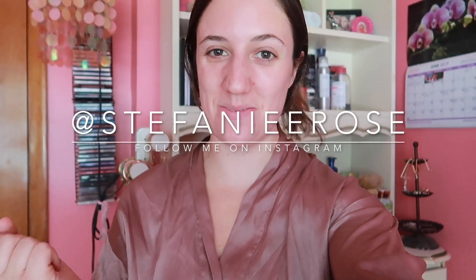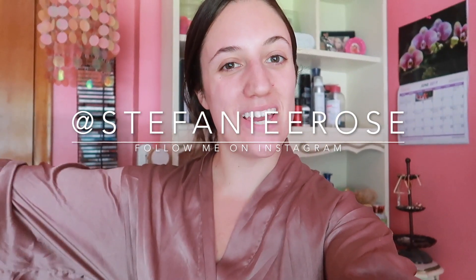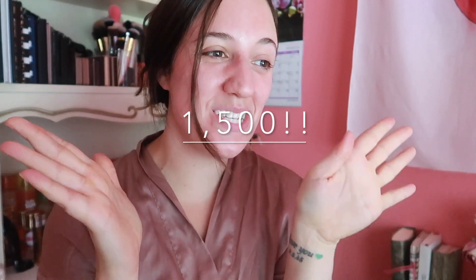Hi guys, welcome back to my channel. Thank you so much for being here today. The first thing I want to address is — oh my gosh — we've reached 1500 subscribers! Literally no words. I'm going to try not to cry. It has been such a struggle because there's a lot more to YouTube than people actually realize. It's a lot of work, which I'm fine with, but it's just nice to see your work pay off. I'm so thankful that 1500 of you have pressed subscribe.